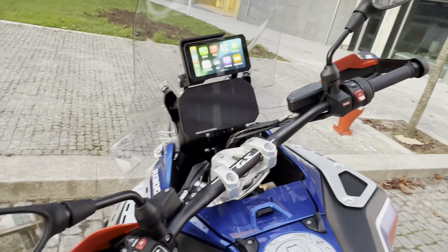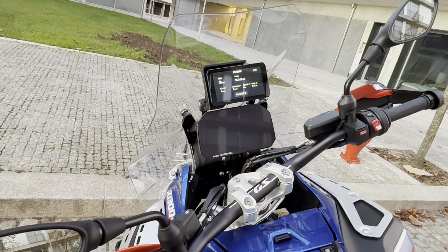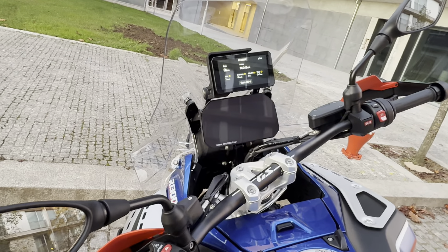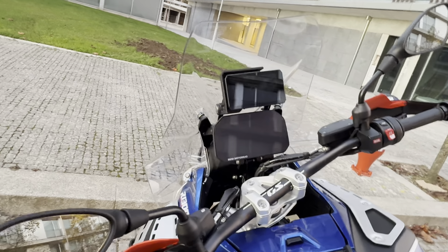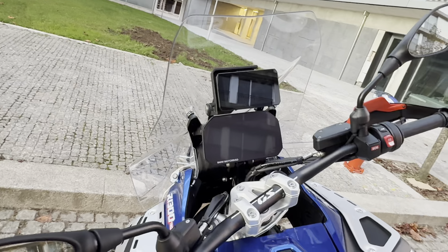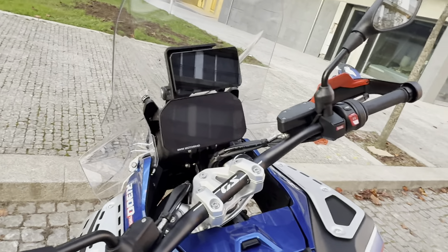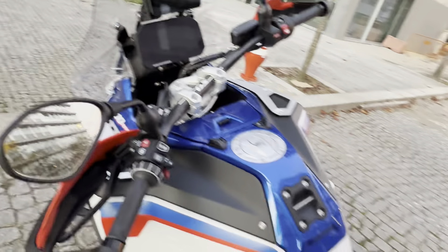The adaptive cruise control works really well — I tested it a little on the highway and it functions exactly like in a car. The blind spot detector also works great: I did some tests and even when a car is in a position where you can barely see it in the mirror, the orange warning light appears because the radar detects everything around you.